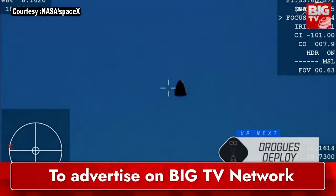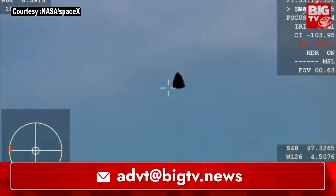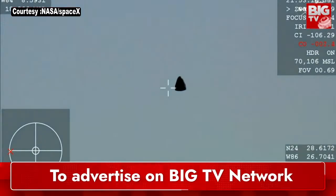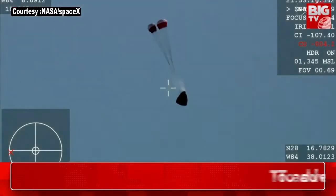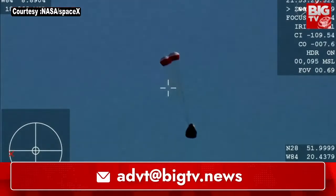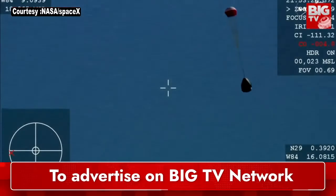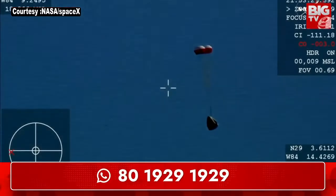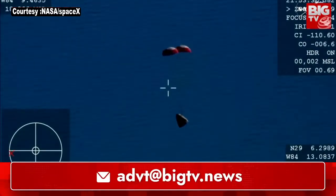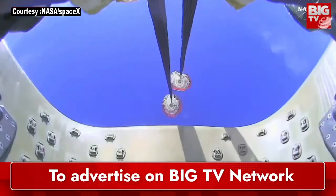You're getting a great view of Crew-9 inside Dragon Freedom as it returns back to Earth. We are awaiting the drogue deploys. This view is coming from the WB-57 high-altitude plane. And there you see it on your screen — drogue deployment. Drogue descent rate nominal. You can hear the crowd here. Visual on two healthy drogues.